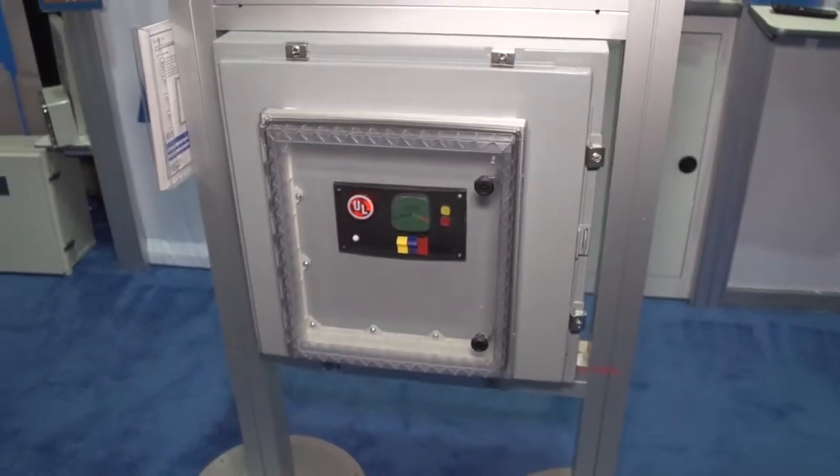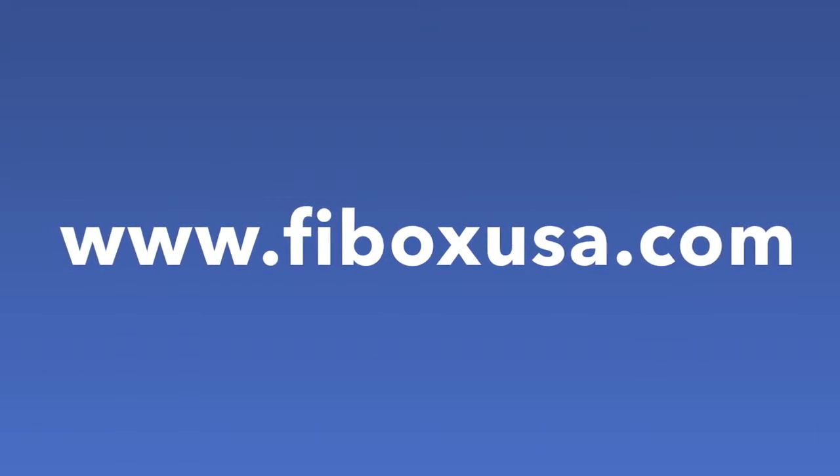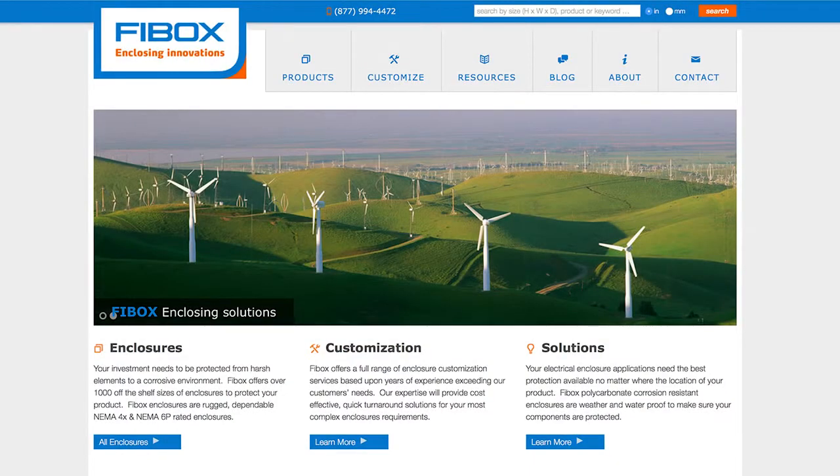So it doesn't have to be a ViBox — it can be anybody's. David, can you tell our viewers where we can learn more about ViBox? Yes, they can go to ViBoxUSA.com, which is our website, and get information about the ARCA IPW.